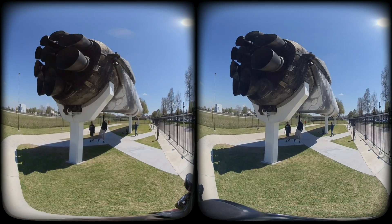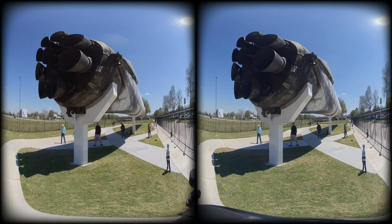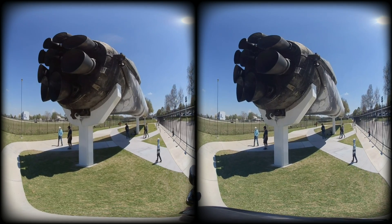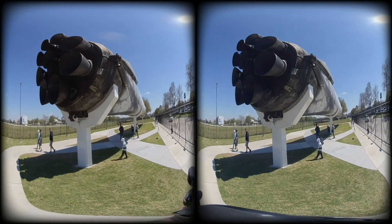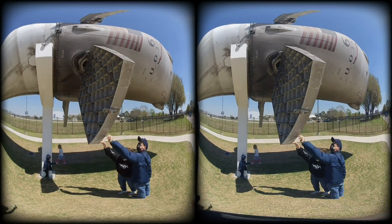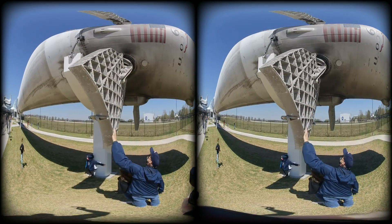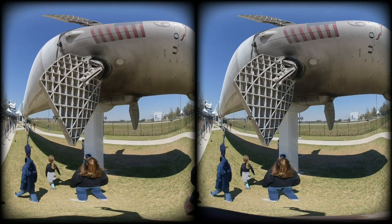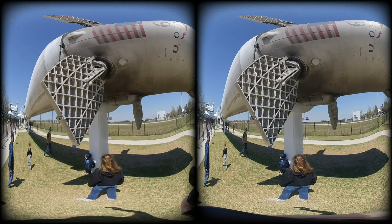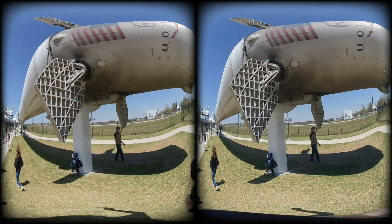The Falcon 9 core, or first stage, B1035, is displayed horizontally and elevated 14 feet off the ground near Independence Plaza at the Johnson Space Center. This booster started its life carrying cargo to the International Space Station for SpaceX's 11th cargo resupply mission. That mission was also the first time SpaceX had re-flown a Dragon spacecraft, and the first time a flight-proven booster had ever been used for a government mission.